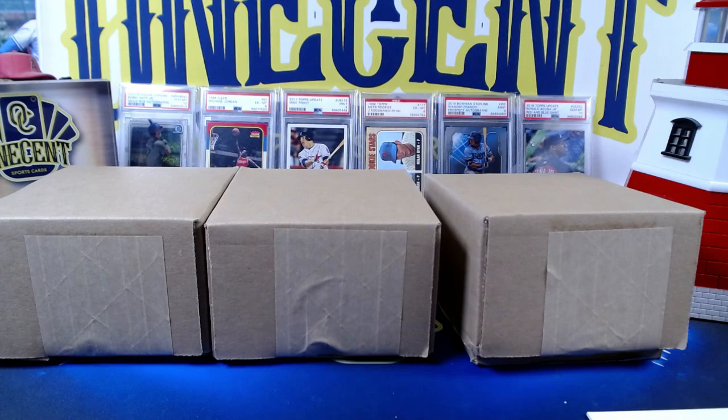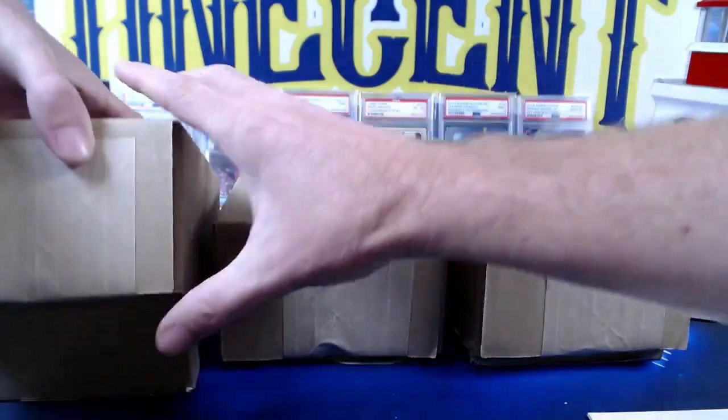That will give you all the information for my Patreon group. There's a ton of other things you can get — monthly packs, break credits — that's how you get into all of my breaks. A lot of people ask me that question, so if you're interested, check out the Patreon group. You can join for as little as two dollars a month. But without further ado, we've got a lot of PSA cards to rip open here.